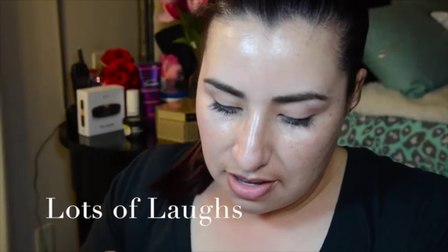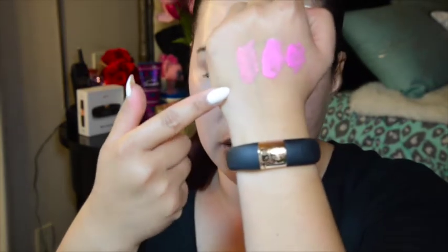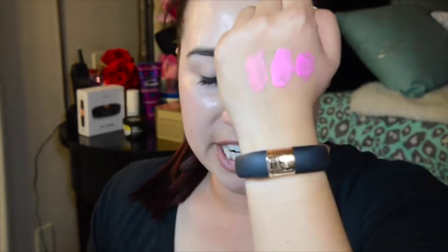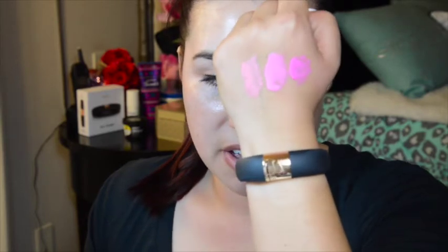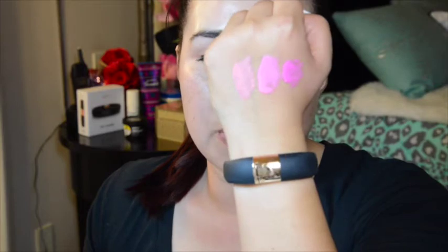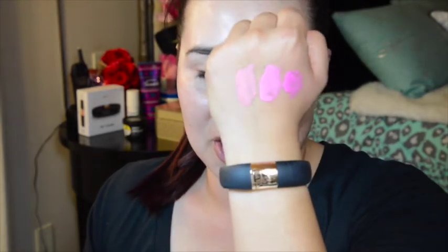The last one is called Lots of Laughs. And this is just like a warm orange sherbet color that I really love, and I thought would be really great for an Easter outfit or for spring. It's just very fun. All three of them are actually very fun and playful colors, so I'm really excited about them and I can't wait to try them.